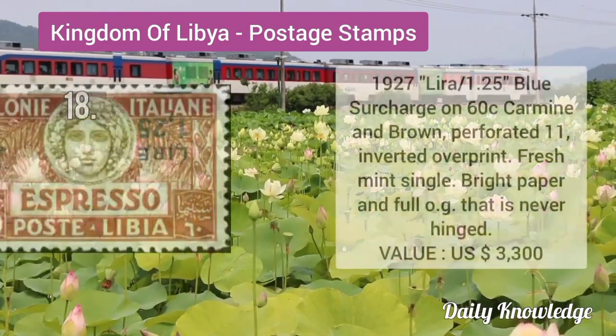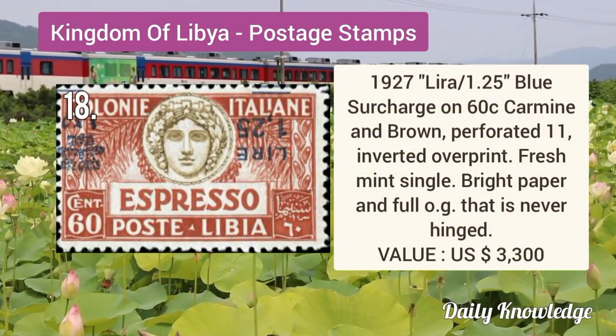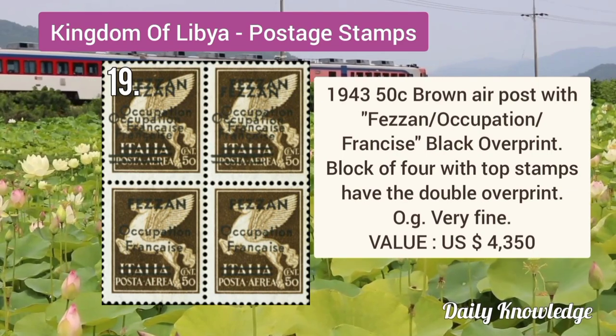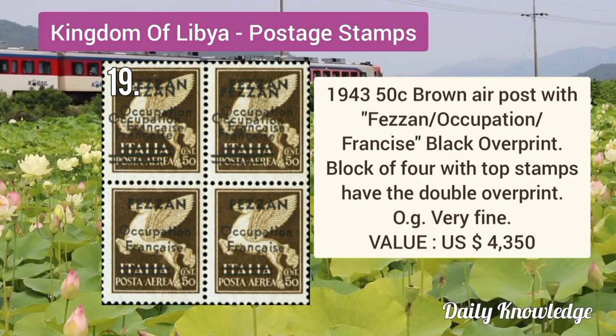Fresh and deep colors. 1927 blue surcharge on 60C carmine and brown, perforation 11, it is an inverted overprint. 1943 50C brown air post with black overprint, it is a block of four with top stamps having the double overprint.